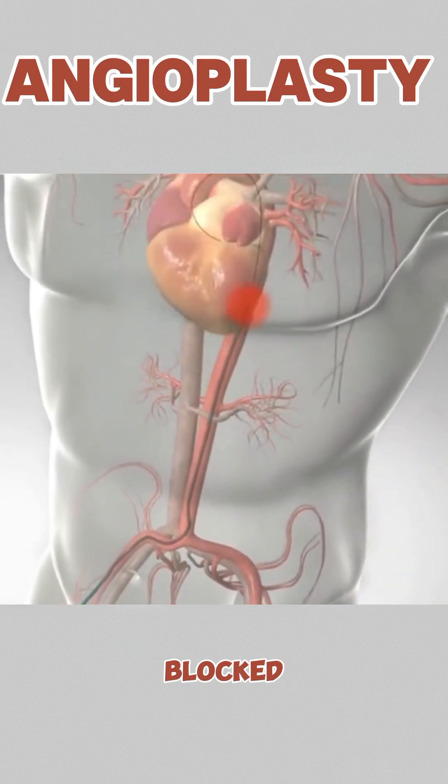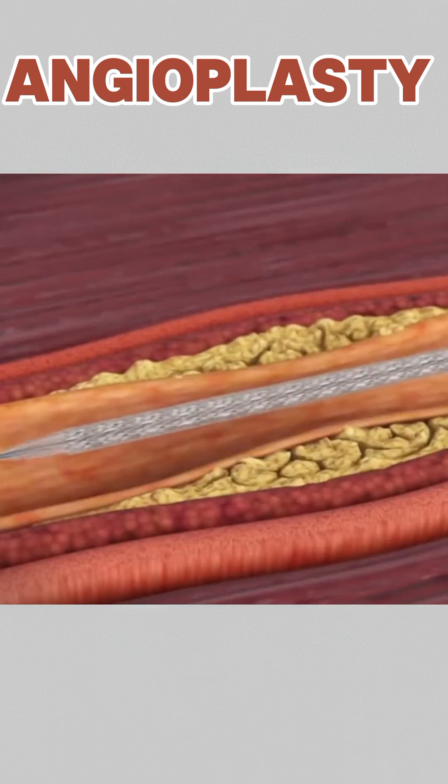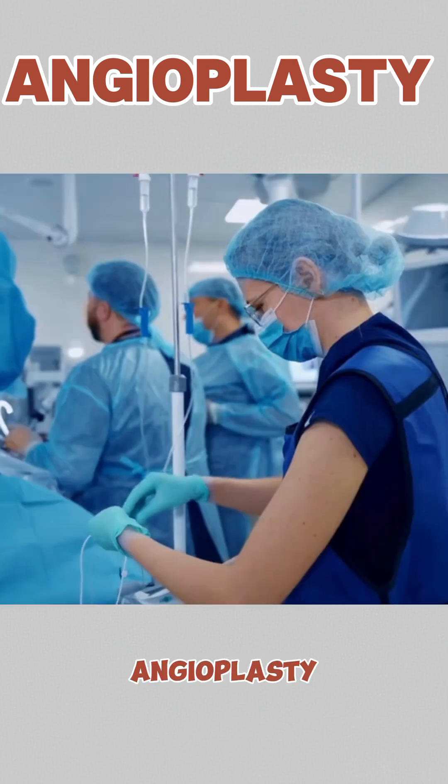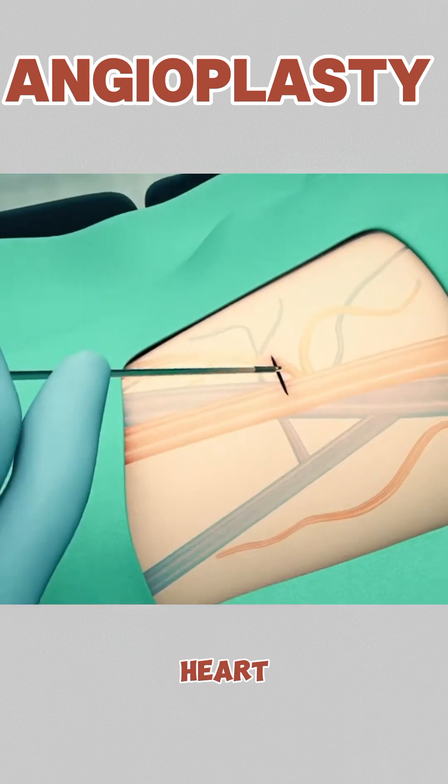Ever wondered how doctors open blocked arteries and save lives in the process? Let's break down the incredible procedure known as angioplasty, a powerful way to restore blood flow to the heart and prevent heart attacks.